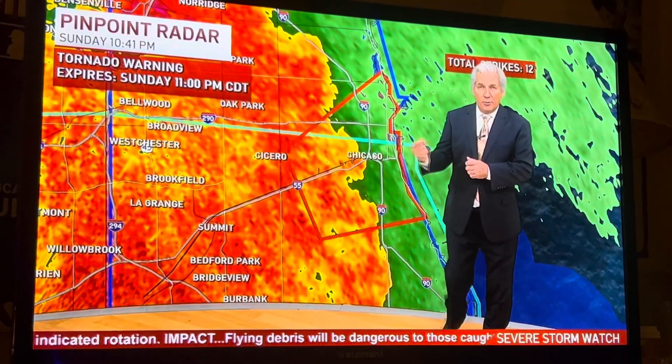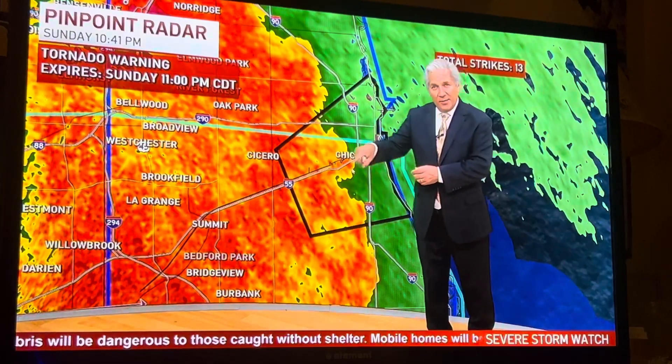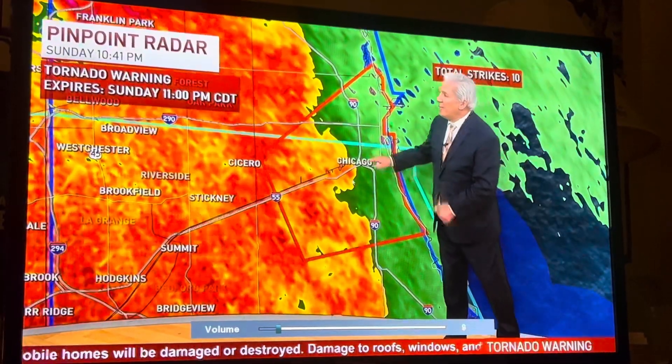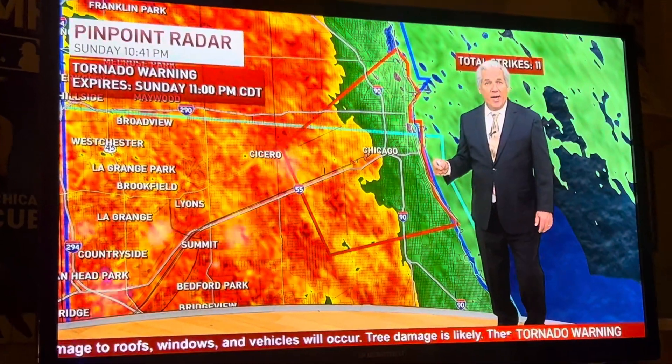Strong winds will create eddies, they'll create circulations, much like if you were watching a river and all of a sudden you saw a little rotation spin up. There's the possibility that there was enough rotation spin up here that created these inflow notches that created the tornado warning that you're seeing right now.